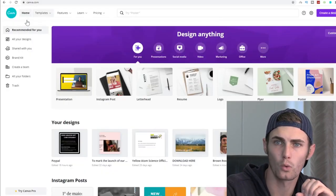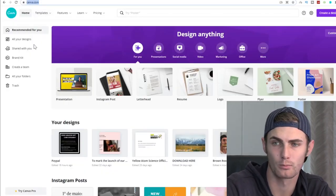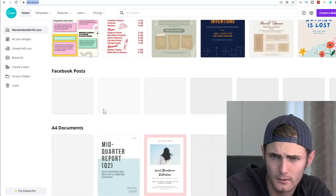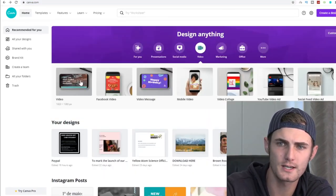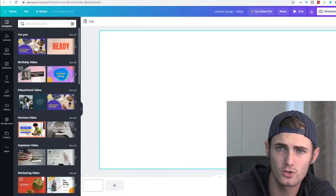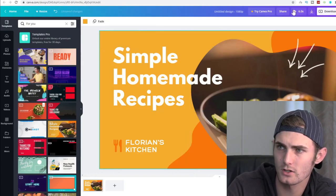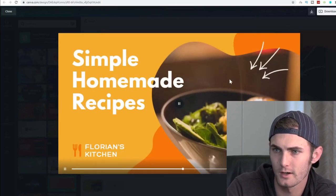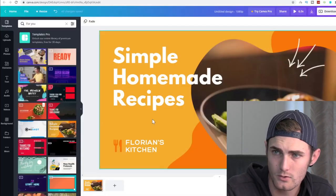You then want to come over to canva.com — C-A-N-V-A dot com. All you want to do is use the templates. On the 'Design Anything' tab, just click on 'Video.' You'll see video templates in 1080p format. Here's a nice video template that says 'Simple Homemade Recipes' — click play to see what it looks like. It just plays with steam coming off food, which really works for the template I want to use.